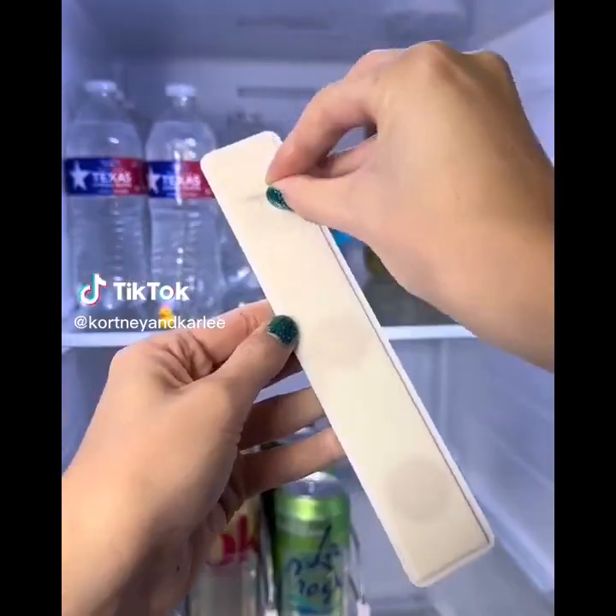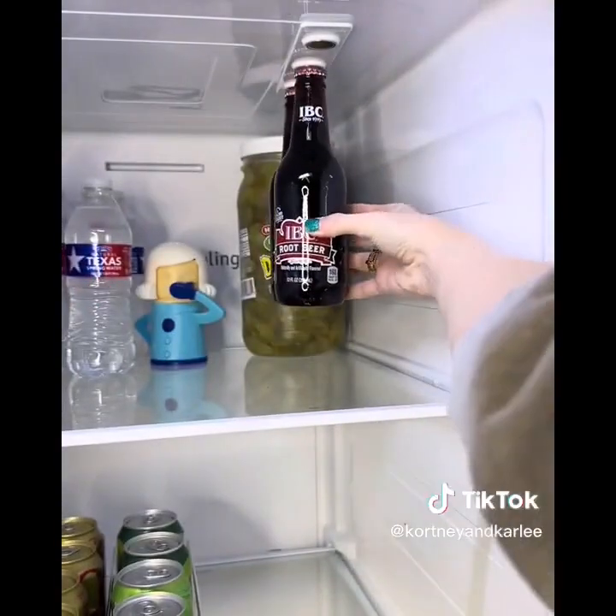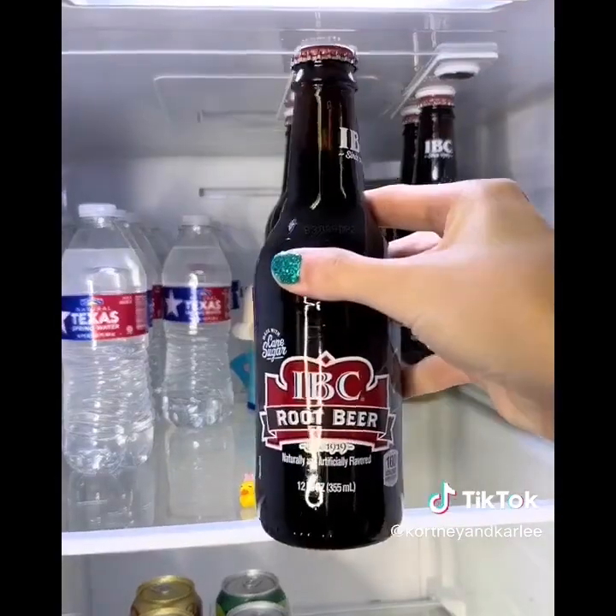Amazon kitchen must-have: these are magnetic bottle holders for your fridge. They hold up to six bottles, the magnets are super strong so you don't have to worry about your bottles falling and breaking, and they save a ton of space in your fridge.